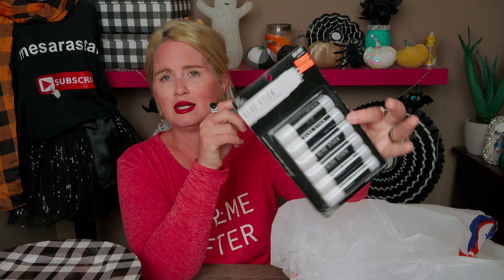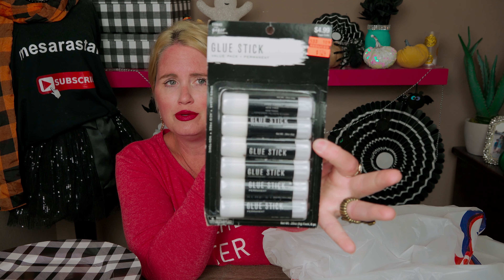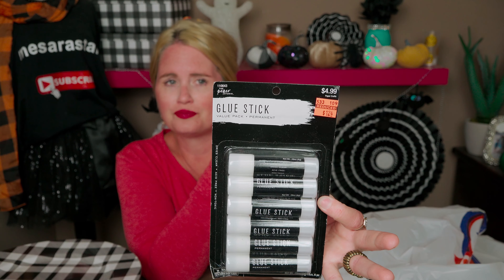The next thing I picked up were these glue sticks — a really good deal. You get six glue sticks for $1.24, and they're on clearance. I can always use glue sticks around here.